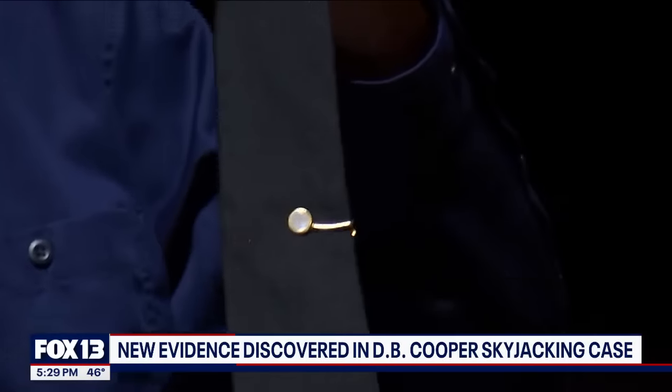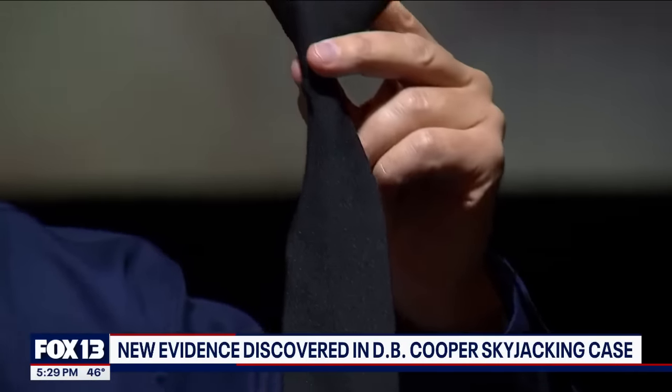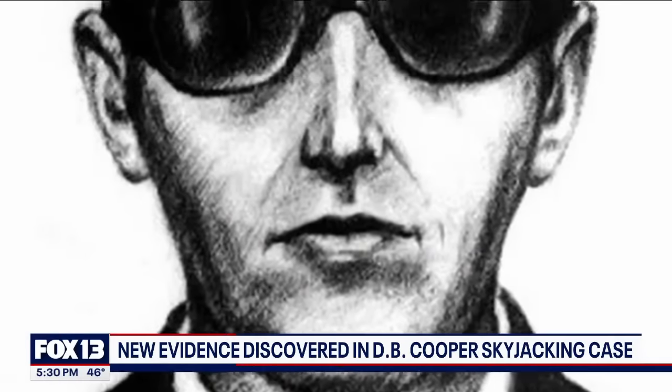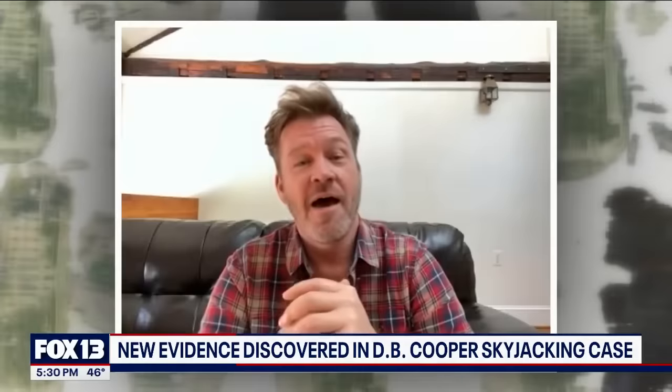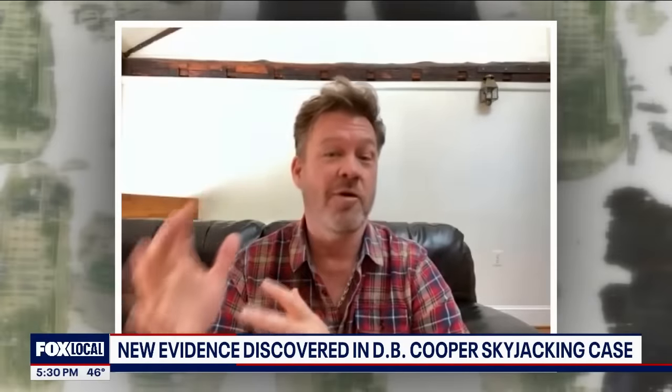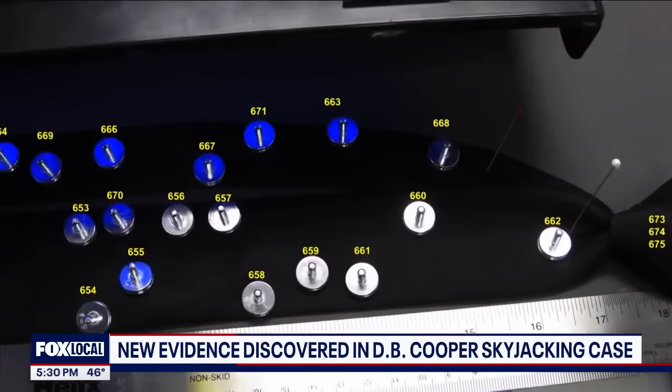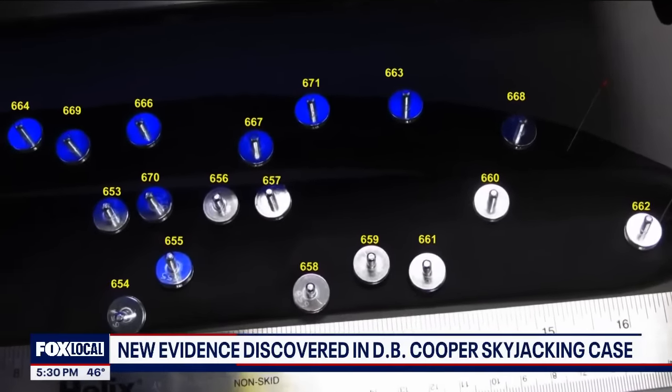When you look at that skinny black clip-on tie that he picked up at J.C. Penney, probably around Christmas 1964 for $1.49, and you apply modern state-of-the-art technology to it — things they didn't have back in 1971 when this occurred — it tells a story.